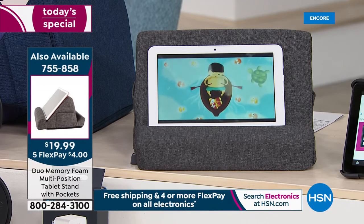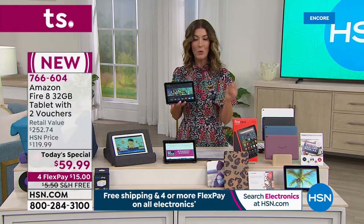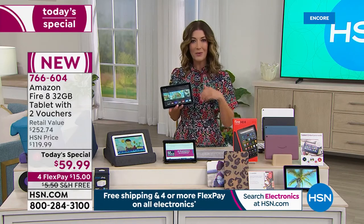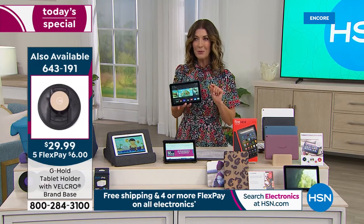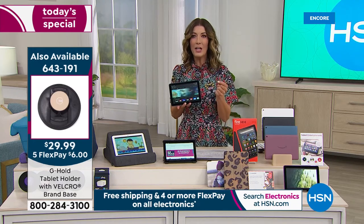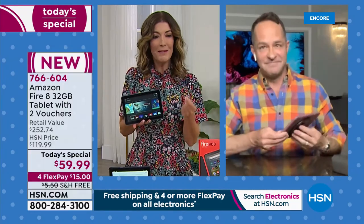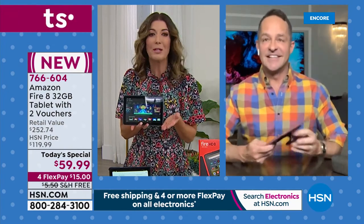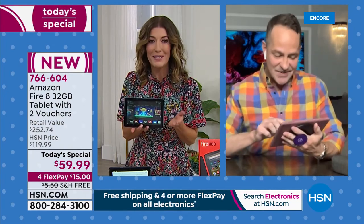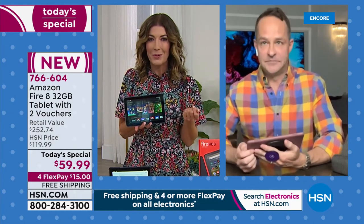We've got all the accessories to set you up — ready to watch your favorite shows or look up recipes in the kitchen. Aaron, a lot of people are wondering: can I do a document, a spreadsheet, or even a PowerPoint presentation on an Amazon Fire tablet? The storage is bigger than the computer I have at home and expandable up to one terabyte — so can I do everything I could do on my computer?